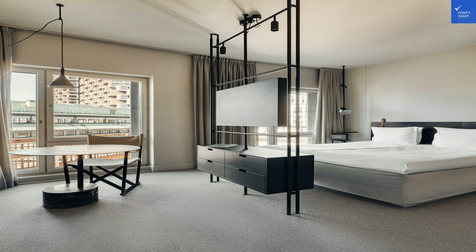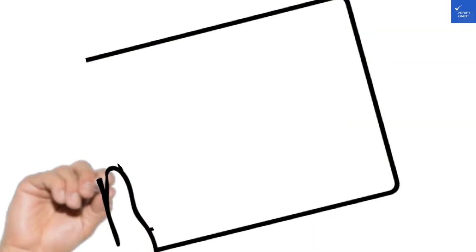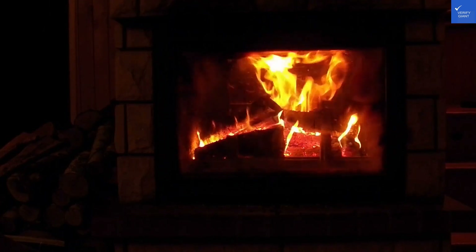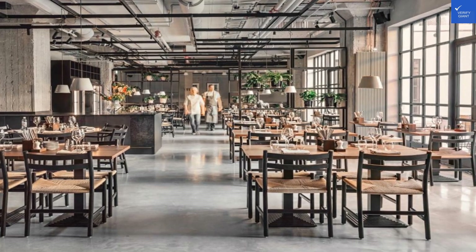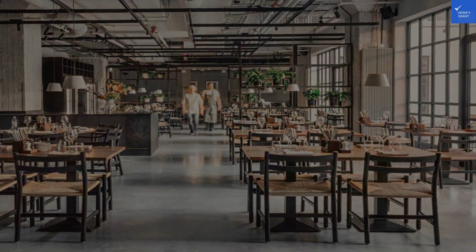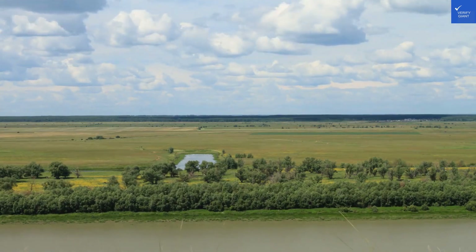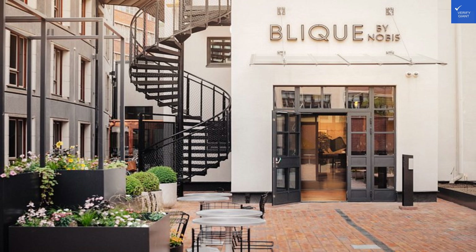Room quality: 8 out of 10 — very comfy, like a hug from your favorite blanket. Amenities: 7 out of 10 — rooftop and food truck, but can we get some room service? Cleanliness: 9 out of 10 — nobody wants to swim in a pool of last week's leftovers. Overall value: 6 out of 10 — not quite a steal, but not a robbery either.